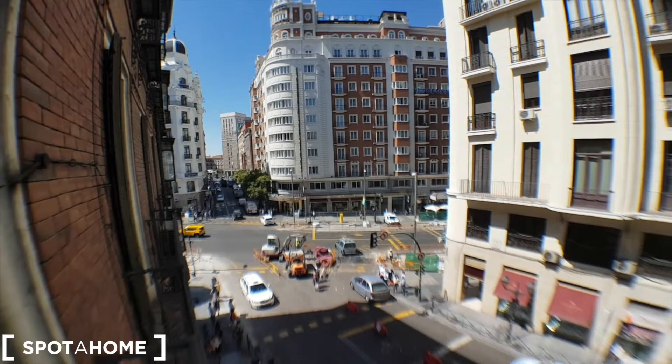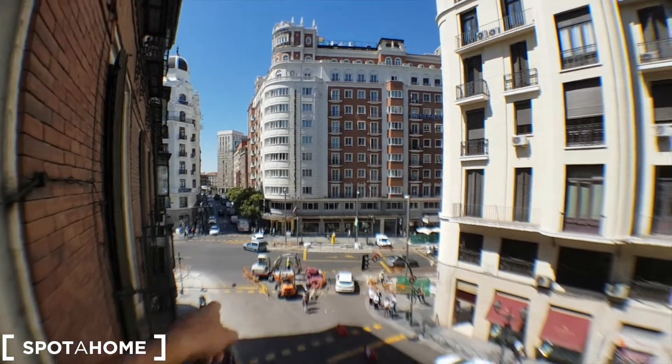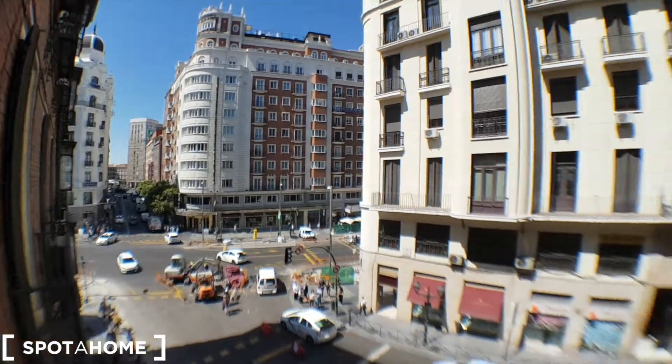Now unfortunately Madrid is under construction, but you can see the Gran Vía. This is a great place — really cool.